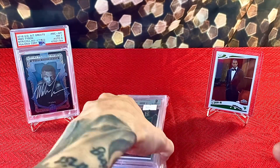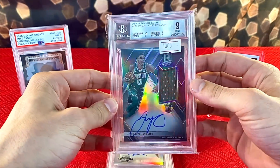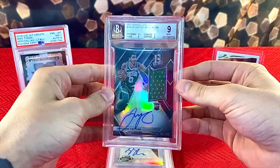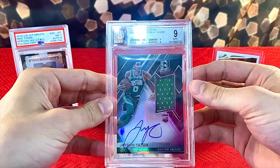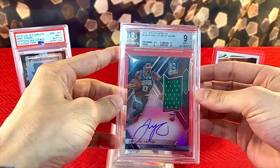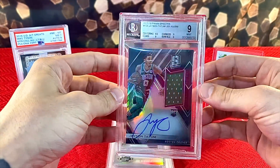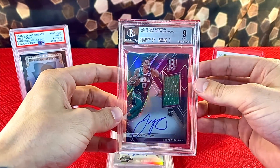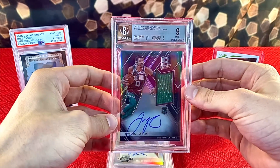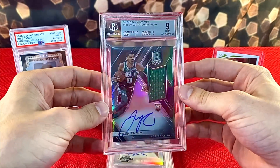We only got four cards here, but definitely some really, really nice ones. First up is a 2017 Panini Spectra Jason Tatum jersey autograph, numbered 131 out of 299, on-card autograph, with a nice green jersey. Jason Tatum speaks for himself — it was literally less than a week ago he dropped 50 points, so he's definitely a stud. Boston is very loyal to their market, so very happy to pick up what I'd say is a nicer, higher-end Jason Tatum rookie card.